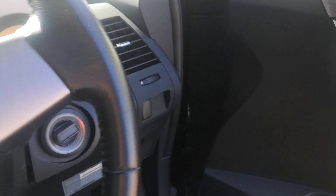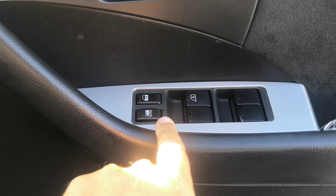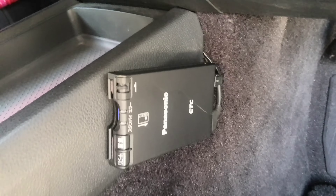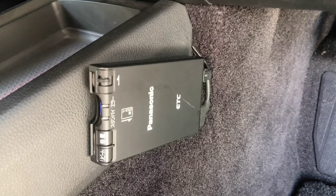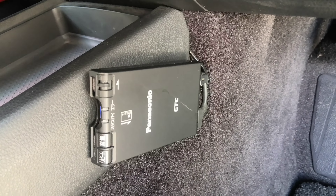Before I go to the back seat, let me show you a couple other things. You have your door locks and your window controls right on the door panel here, and your hood release down here as well. This little guy right here is your ETC reader — it's an electronic toll collector. It works like EZ-Pass in the States if you're able to get the card for it for the expressway here.